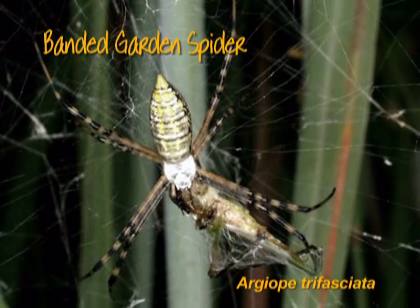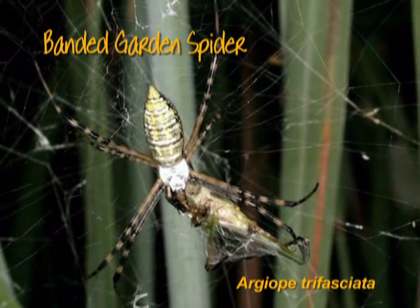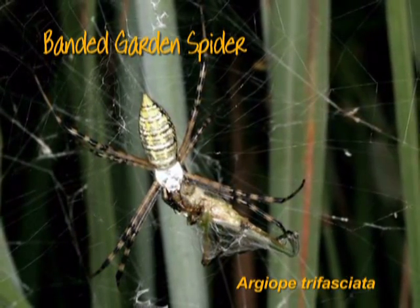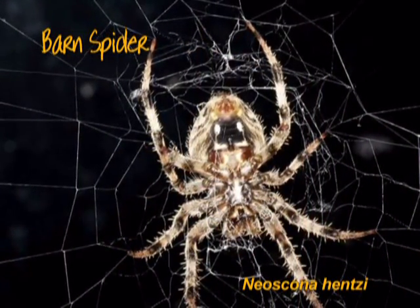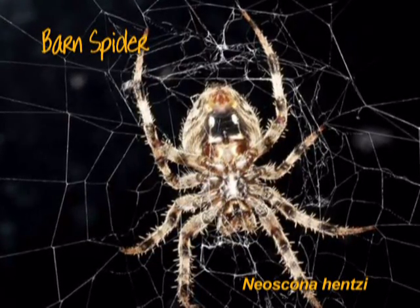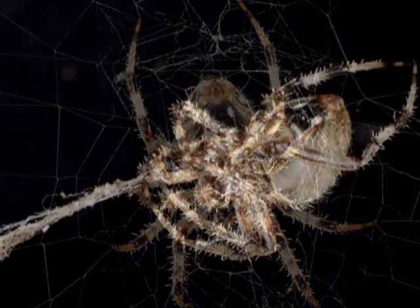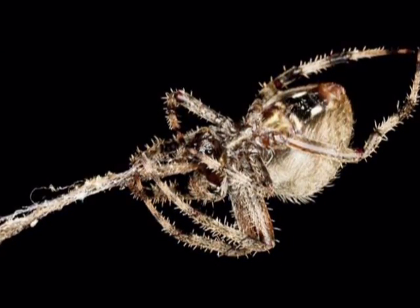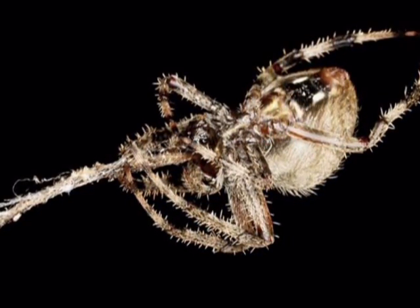An equally attractive cousin to the yellow garden spider is the banded garden spider, which has similar habits. It has many bands of dazzling white hairs on its body. One of the rather drab workhorses around buildings or shrubs and near lights is the barn spider. It builds its orb web at sunset and captures flying insects and dines upon them through the night. Then in early morning, it completely disassembles and re-digests its own web and hides away to rest in the daytime. What an appetite!